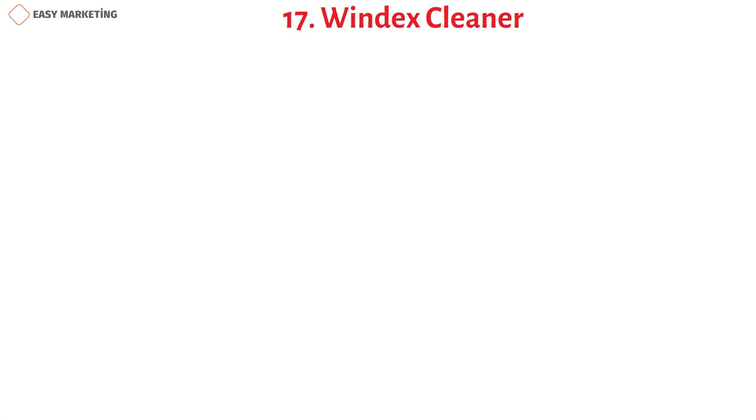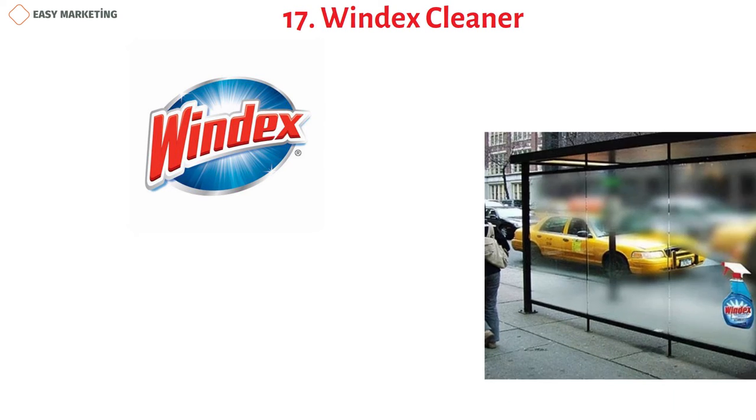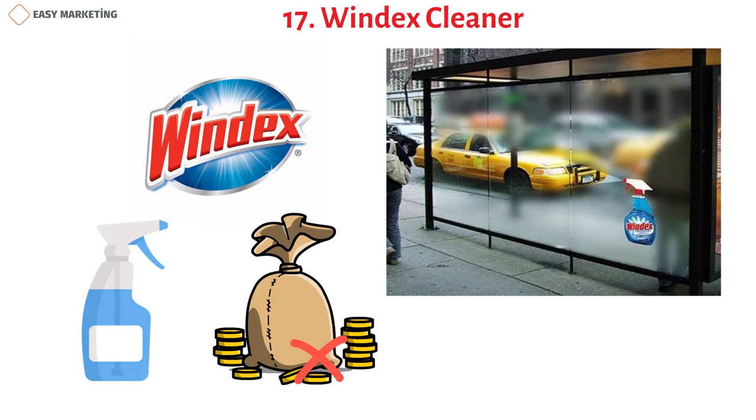Windex presented what its products offer in a brilliant way. They used semi-transparent glass panels at a bus station to imply the glass was covered with steam, then placed their product on it to show the cleaner made the steam disappear. There's no need to spend a lot of money — just a little creativity.